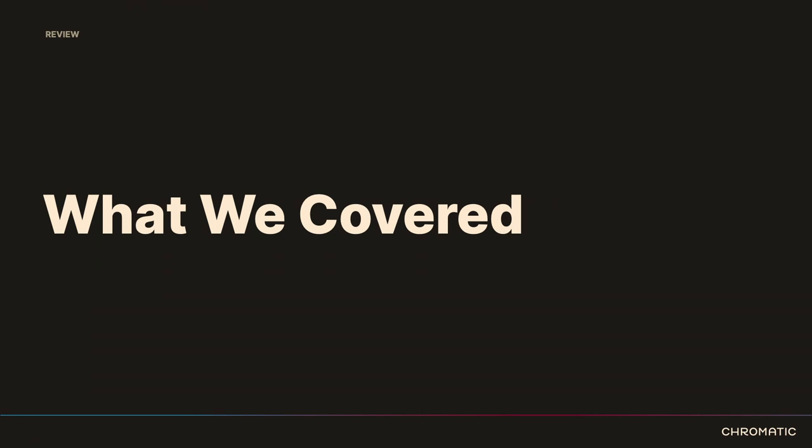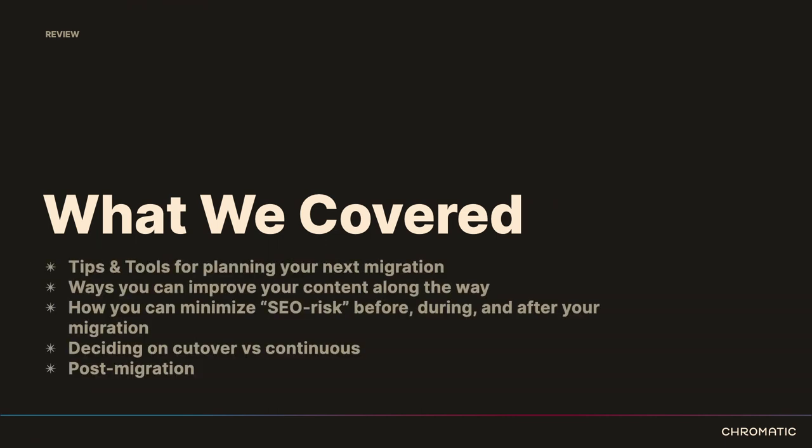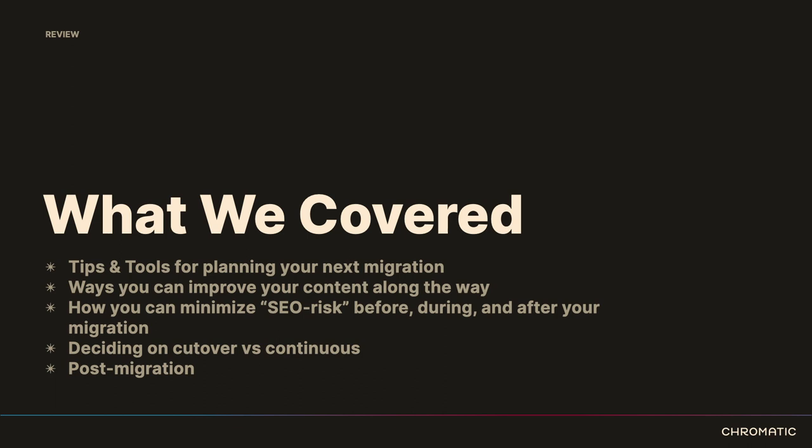So we've covered tips and tools for planning your next migration: ways you can improve your content, how to minimize SEO risk and turbulence, deciding on cutover versus continuous migration, and how to think about post-migration. That's all I have for you today, but I'd love to hear questions. If I don't remember to repeat the question for the recording, please remind me.